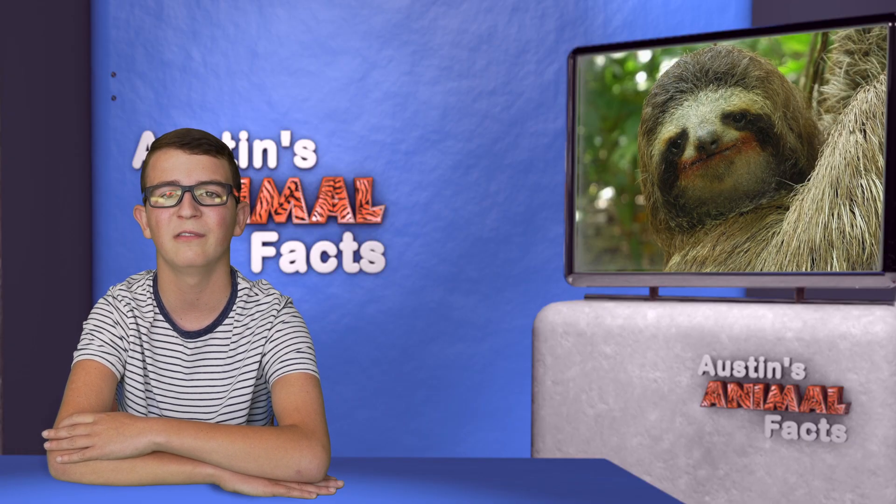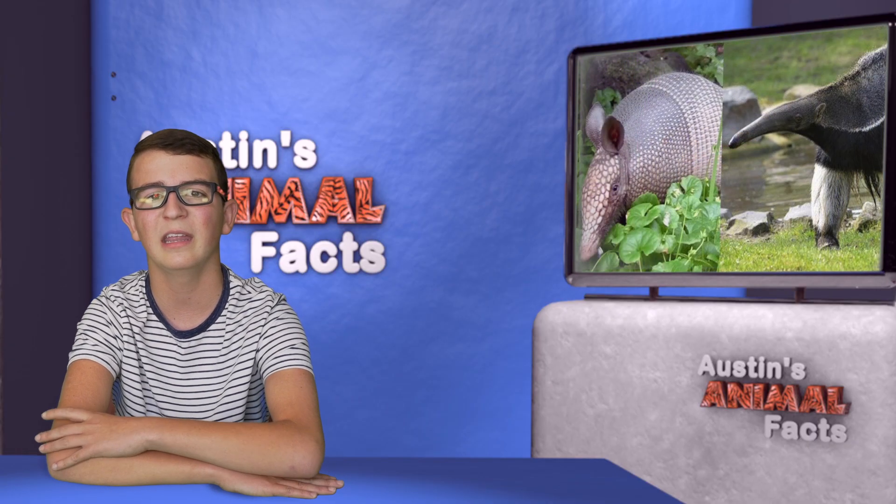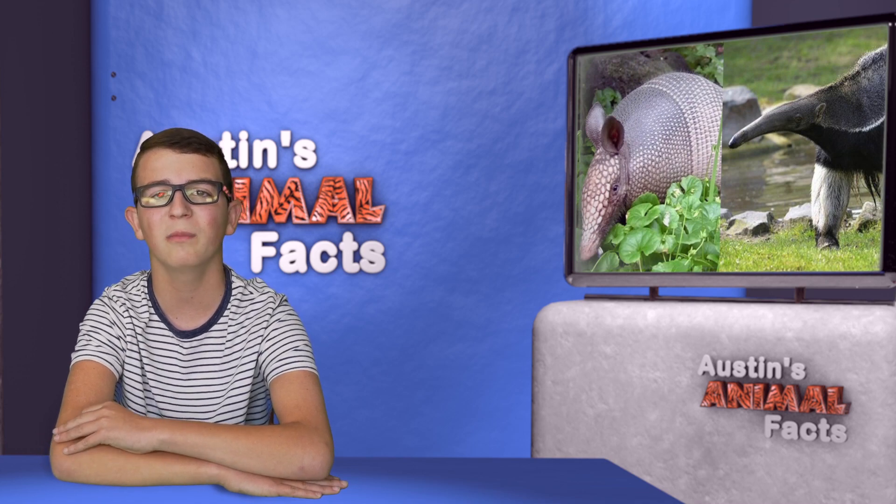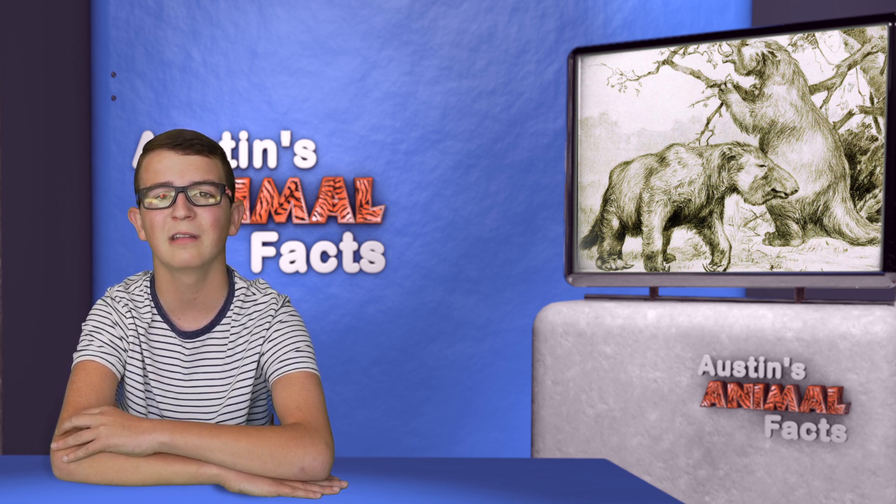The sloth's closest relative is actually the armadillo and the anteater, and they evolved over 80 million years ago in South America. As a matter of fact, there was once a giant sloth about the size of an Asian elephant, but it's been extinct for a long time.